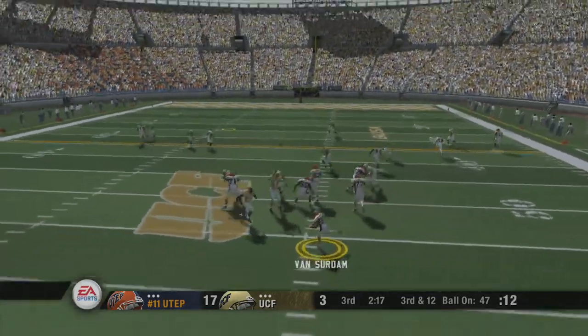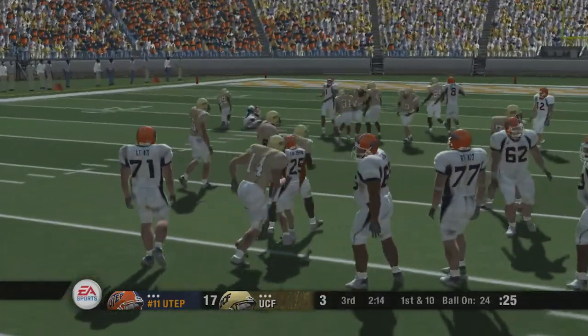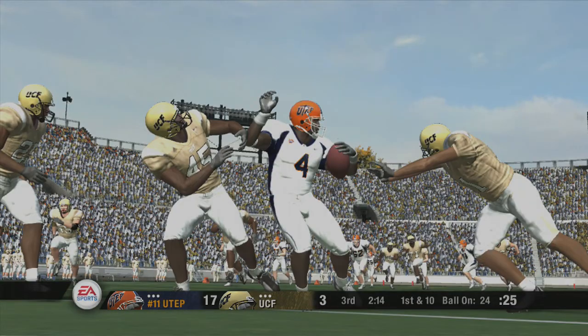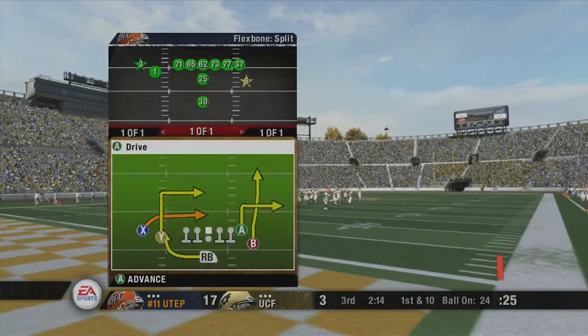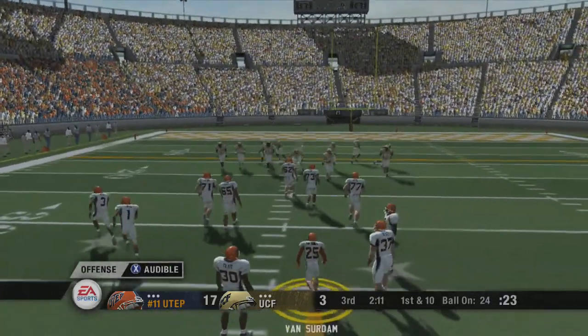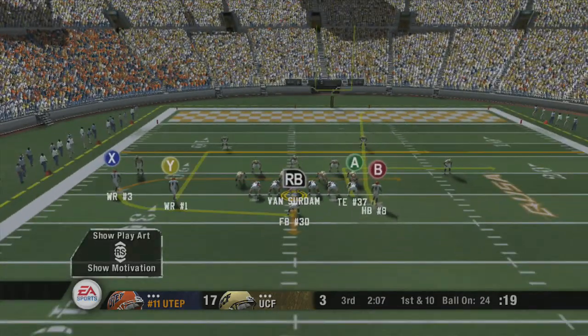He drops back, moves up in the pocket — caught, tackled around the 24-yard line. On third down he finds his receiver and gets a big gain. Yeah, we saw these guys on Wednesday in practice and they ran this play over and over for about 20 minutes. Well, if you can get it right in practice, then you usually can get it right in the game as well.